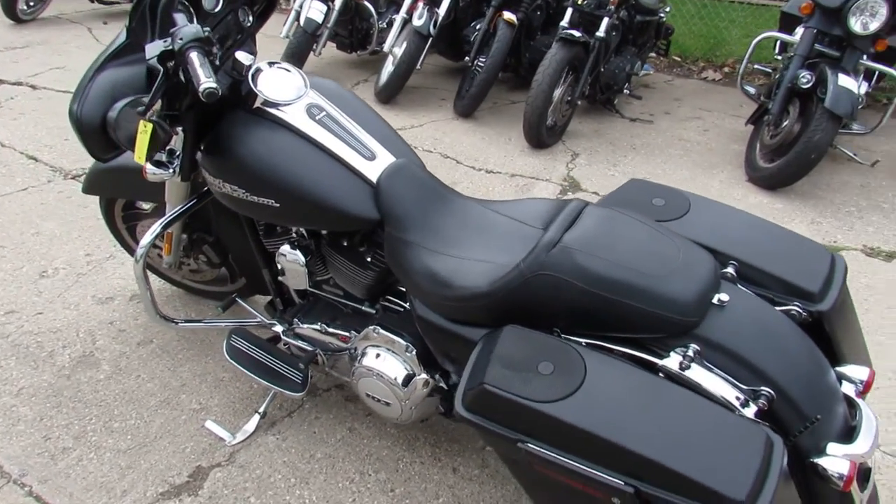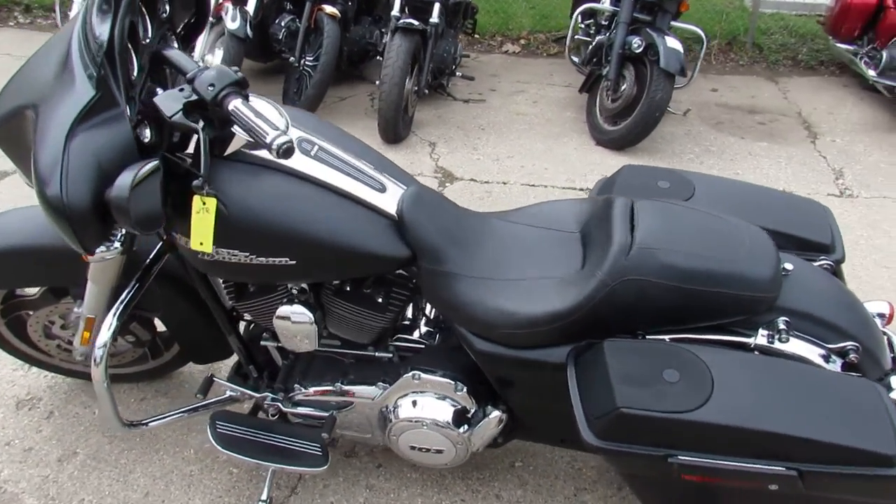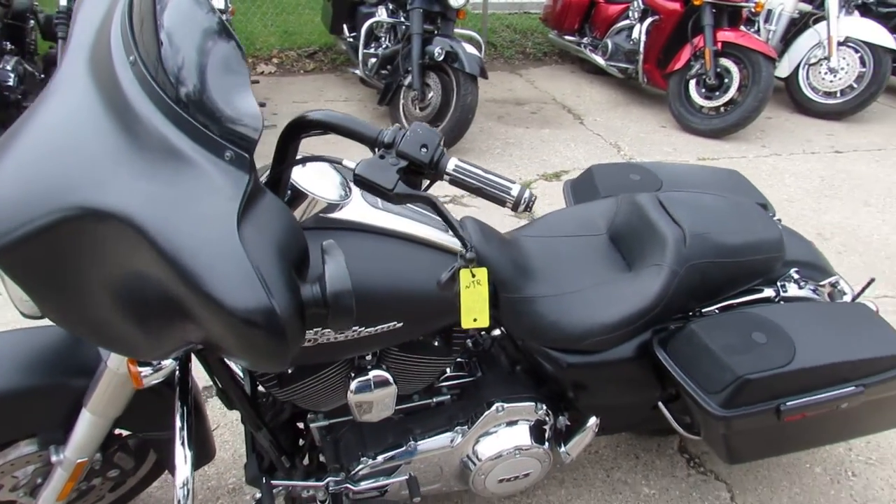Don't miss this one — that's a 2011 Street Glide. Give us a call, we'll get it done: 810-648-9500.